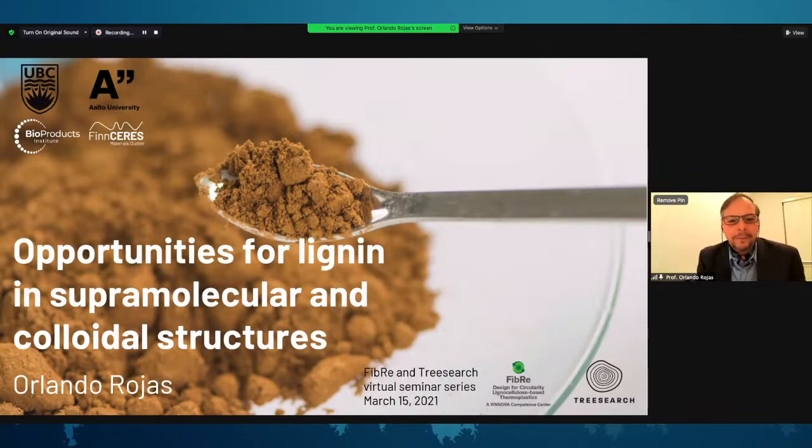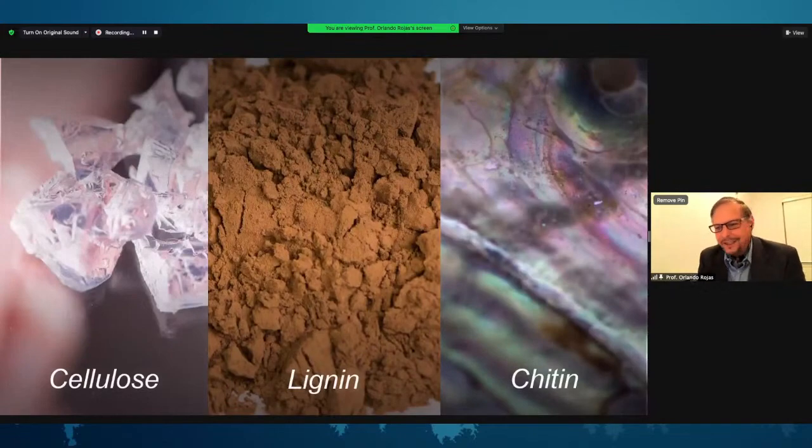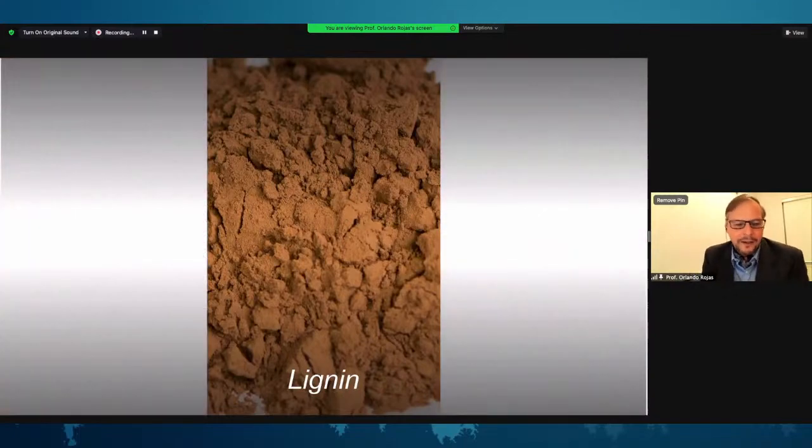It's a little bit early here, but this is a good way to start the day — to have a discussion with the audience about the issue of lignin, which has become a very important subject of research and development, especially recently. My favorite materials are cellulose and chitin, and I work very heavily in cellulose and chitin nanomaterials, but also on lignin. I will focus today to share my experience with lignin from the point of view of colloids and surface sciences.